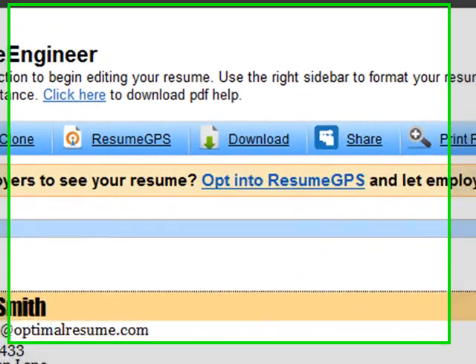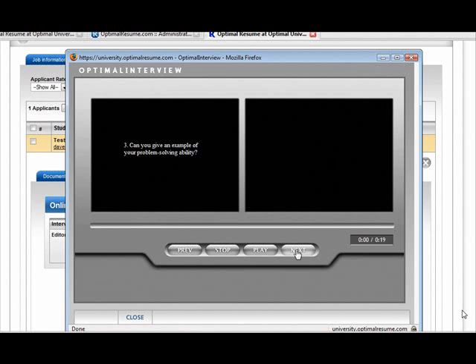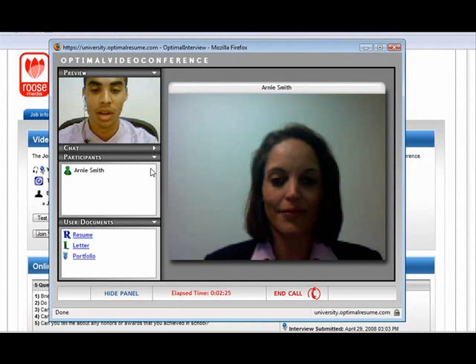Resume GPS is an optional new program that enables employers to find your resume and contact you with employment opportunities and information. The program offers built-in video screening technology that enables employers to send you interview questions or to schedule a live video conference with you.